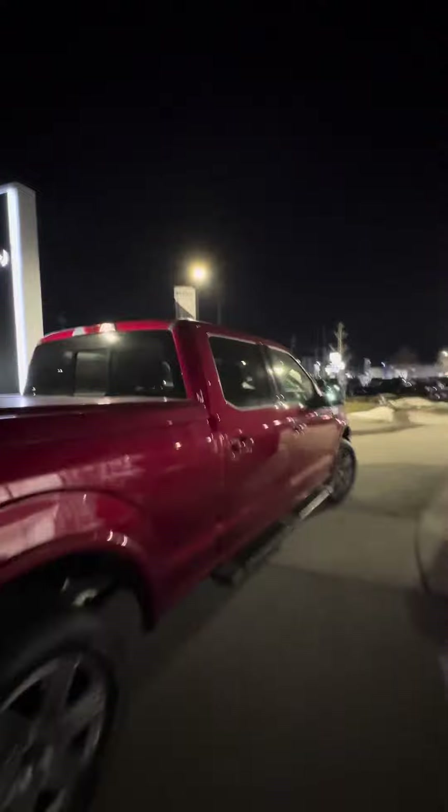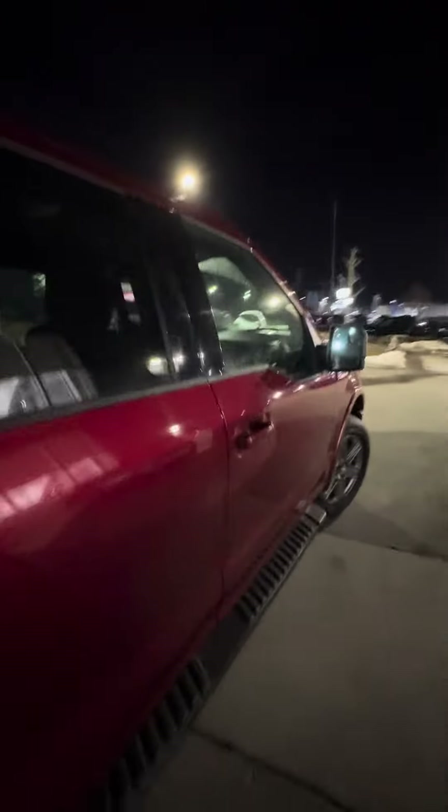It is a non-smoker vehicle. Let's take a look at the interior — the unit shows incredibly well. You have winter mats, no rips, tears, or burns, non-smoker vehicle, and a beautiful panoramic roof bringing in a ton of light.